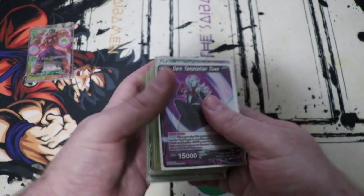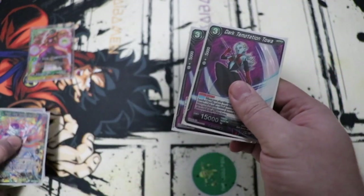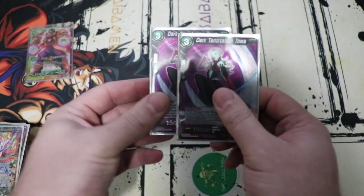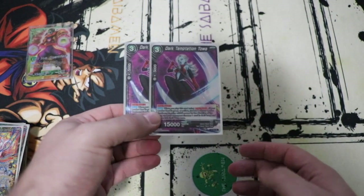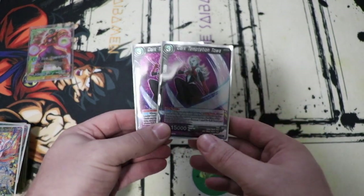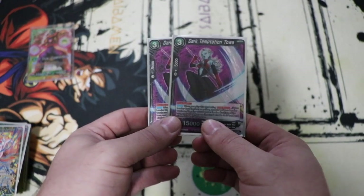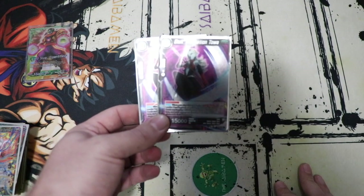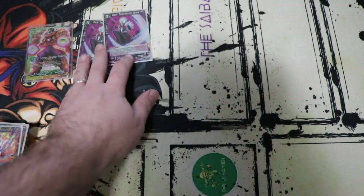We have two Dark Temptation Toas as support. This is just a nice extra dropper card if you need it. It warps your drop area so you need to be careful when you use it, because you do want the drop area for sparking, for your negates, and also for things like the Ape and Ribrian that you use from the drop area.